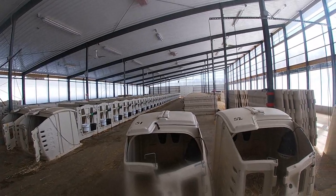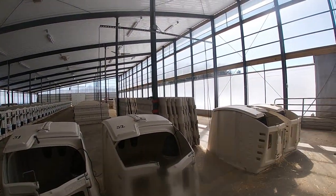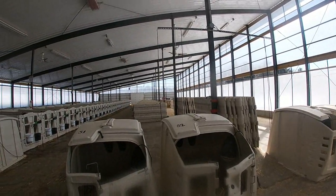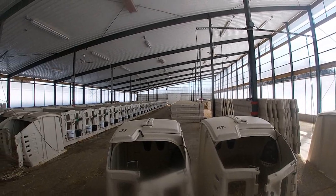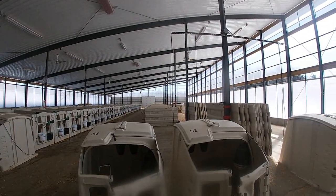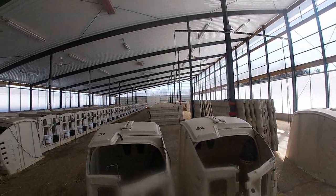We built this barn in the fall of 2017, so we are in our second winter. We have 128 pens and 8 newborn hutches up front. Three curtains, two of which are temperature controlled, and the other one is manual to allow proper airflow.